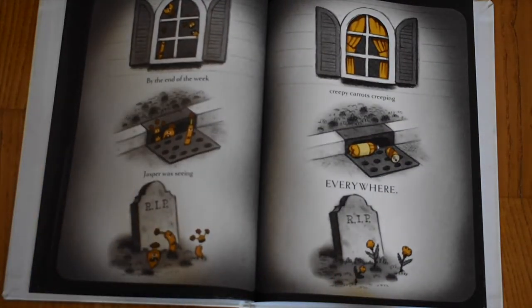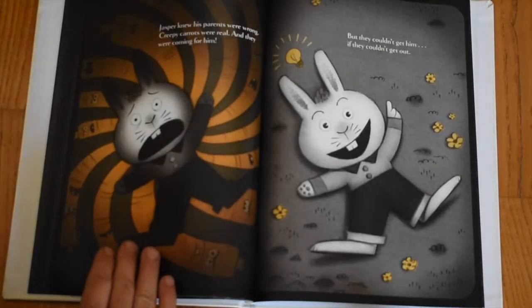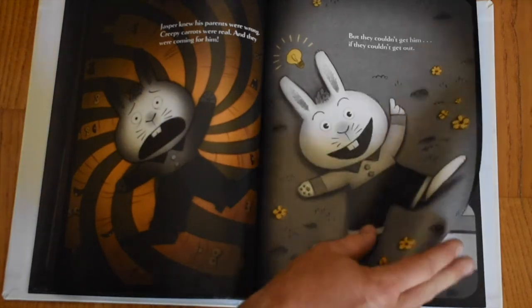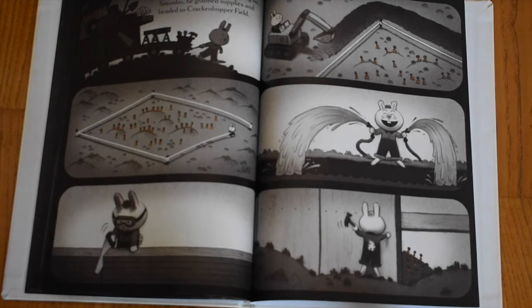By the end of the week, Jasper was seeing creepy carrots creeping everywhere. Jasper knew his parents were wrong. Creepy carrots were real — and they were coming for him. But they couldn't get him if they couldn't get out. Jasper hatched a plan. First thing on Saturday, he grabbed supplies and headed to Krakenhopper Field.